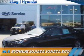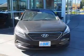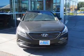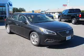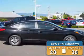Presenting the 2015 Hyundai Sonata. It's powered by front-wheel drive, a 1.6-liter four-cylinder engine, and an automatic transmission. Great fuel efficiency saves you money by requiring fewer trips to the gas station.